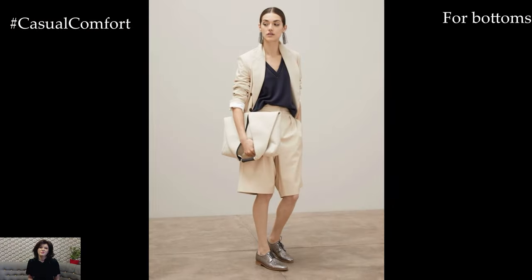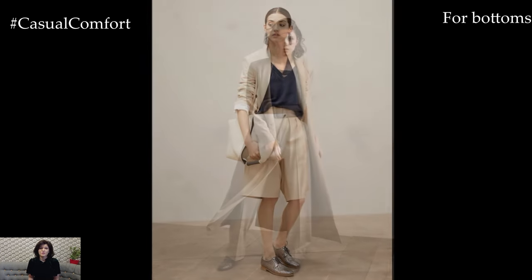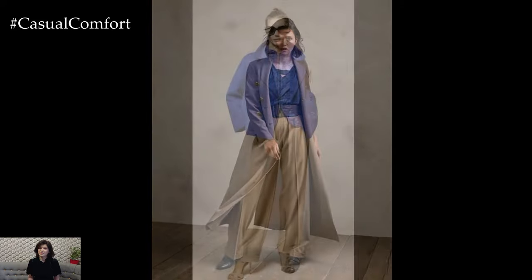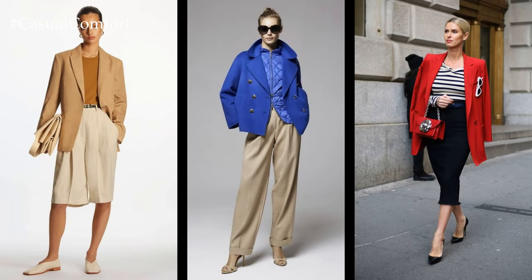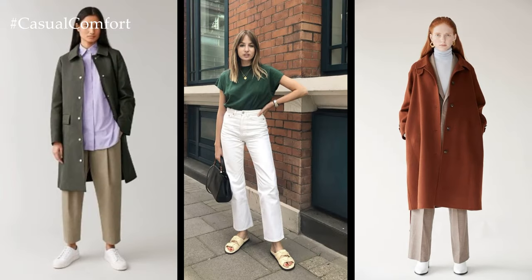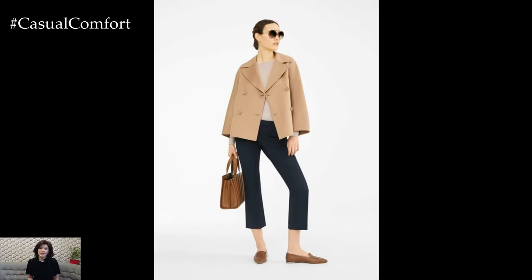For bottoms, choose versatile options that can be mixed and matched with different tops and outerwear. A pair of tailored trousers, high-waisted jeans, and a versatile skirt in a neutral hue or fun print are essential additions to your spring capsule wardrobe. These pieces offer both comfort and style, allowing you to create effortless and chic looks for any occasion.